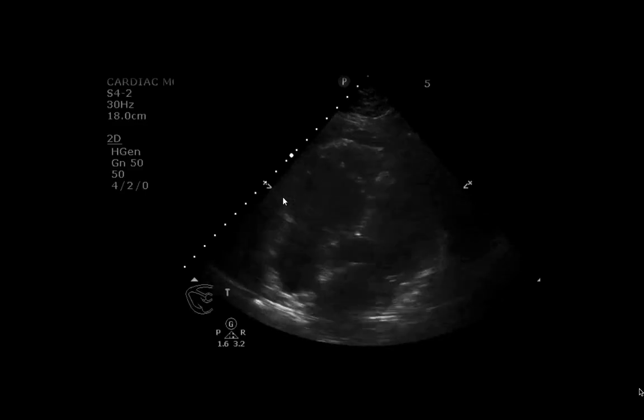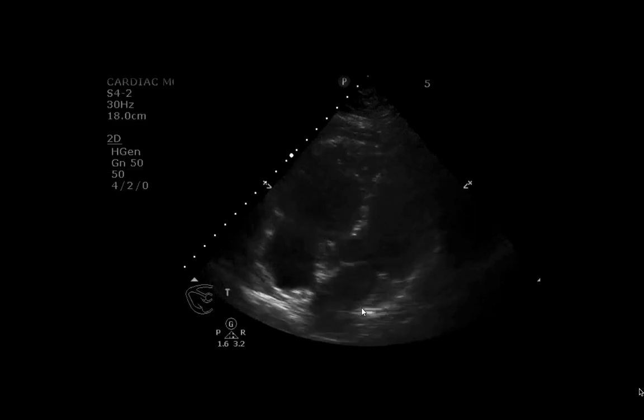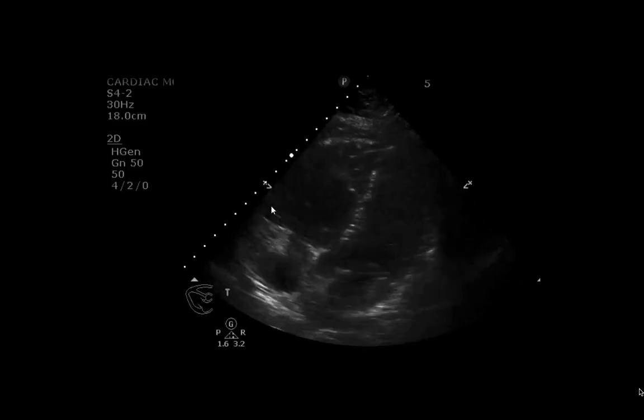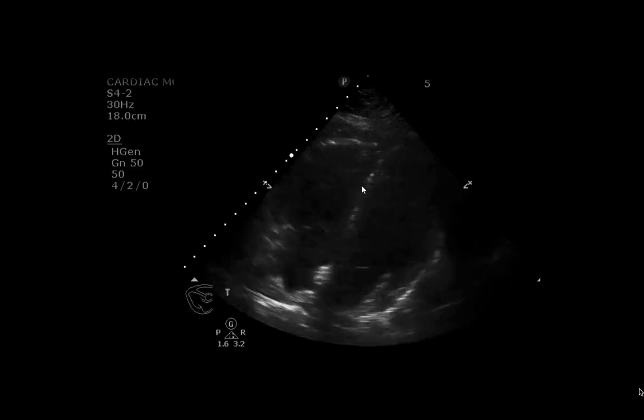Just looking at it overall, we don't see any clear effusions. For the purposes of this case, I want to focus your attention on what the right ventricle is doing.